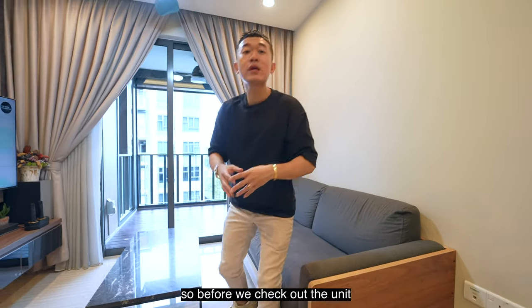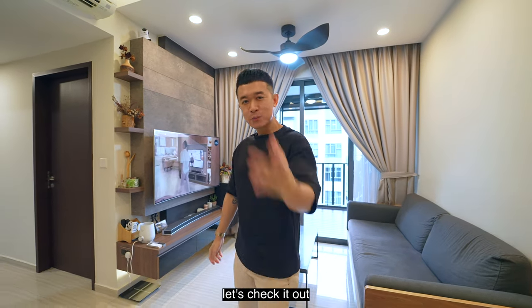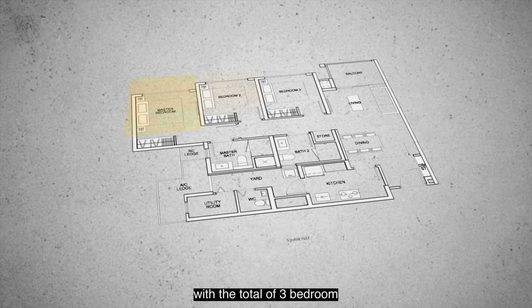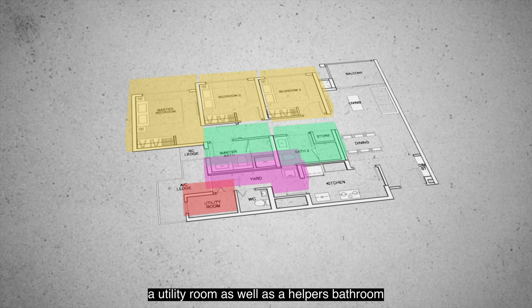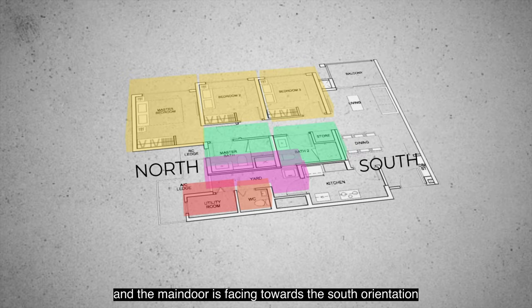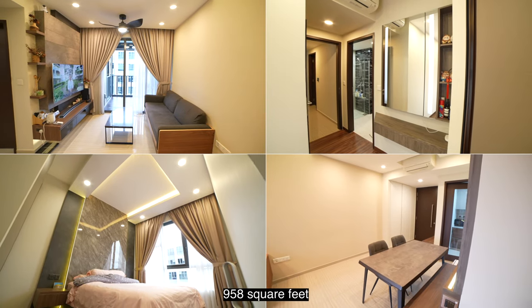Before we check out the unit, let's look at the floor plan. The unit has a built-in area of 958 square feet with three bedrooms, two bathrooms, a service yard, a utility room, and a helper's bathroom. The main orientation from the balcony is predominantly north, while the main door faces south.